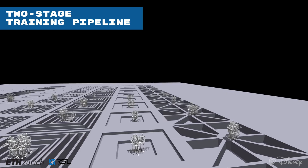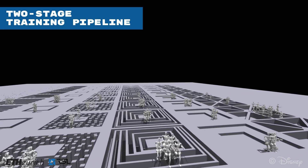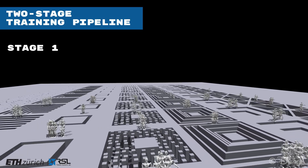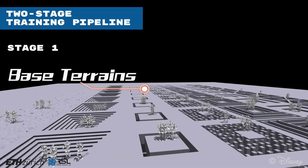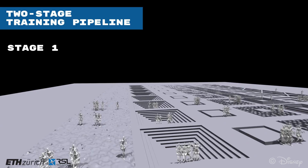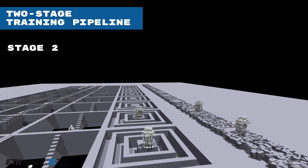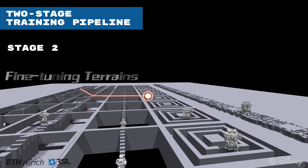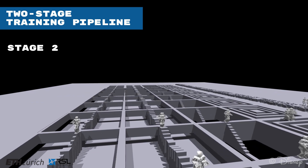To effectively synthesize our locomotion policies, we design a two-stage training pipeline. In the first stage, we train the controller on base terrains with perfect perception, which is crucial for initializing the map encoding learning and leads to basic locomotion skills under ideal conditions. In the second stage, we introduce more challenging terrains with perception noise and drift to enhance the generalization to real-world conditions.